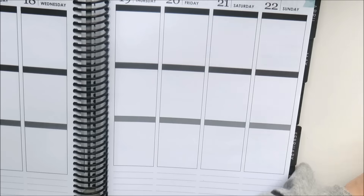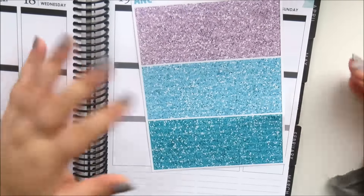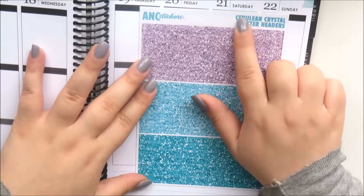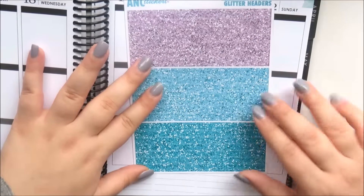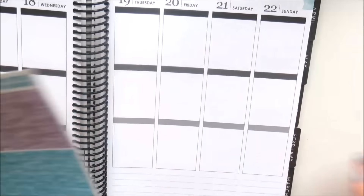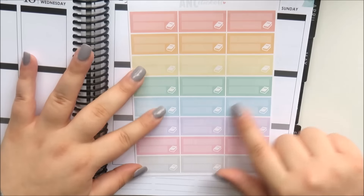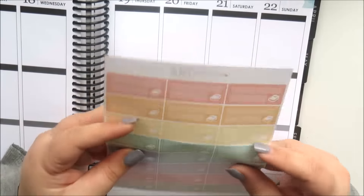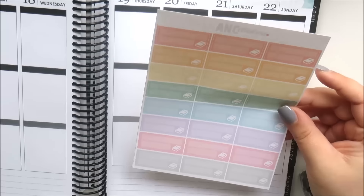Her glitter headers are my favorite but there's not many colors to choose from, so I picked up the cerulean crystal glitter header sheet — you've got a purple, a light blue, and then a deeper blue. Really pretty, I love that color combo. I also picked up some book trackers that I can use for uni to track what I'm reading for leisure — I really like these and her color combinations.